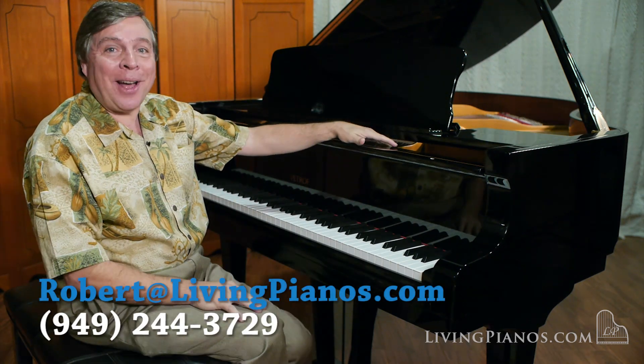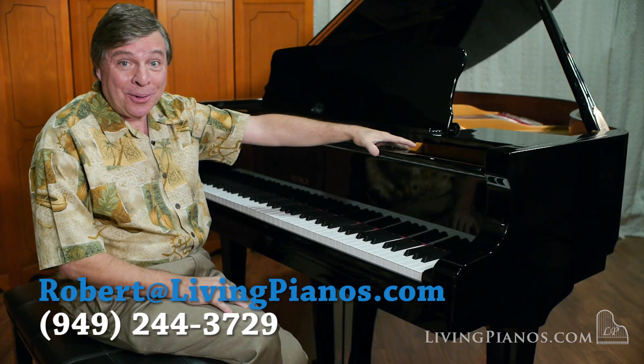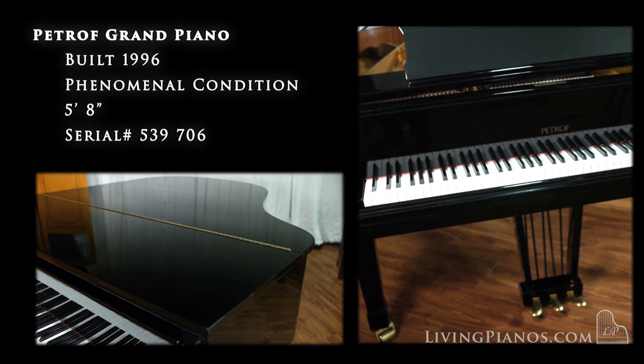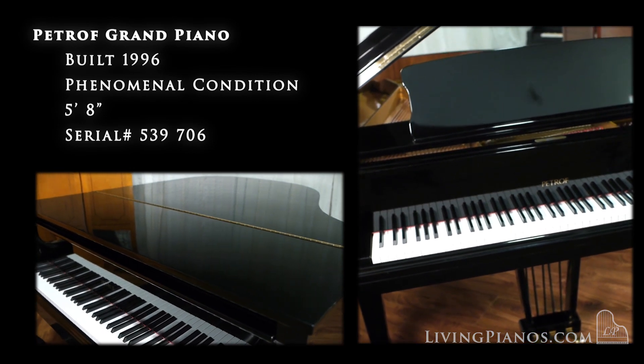Hi, and welcome to LivingPianos.com. I'm Robert Estrin with a beautiful Petrov Grand Piano. You know, it's rare to find European pianos like this, late model in impeccable condition, and it's a real joy to explore the tone that this piano has.